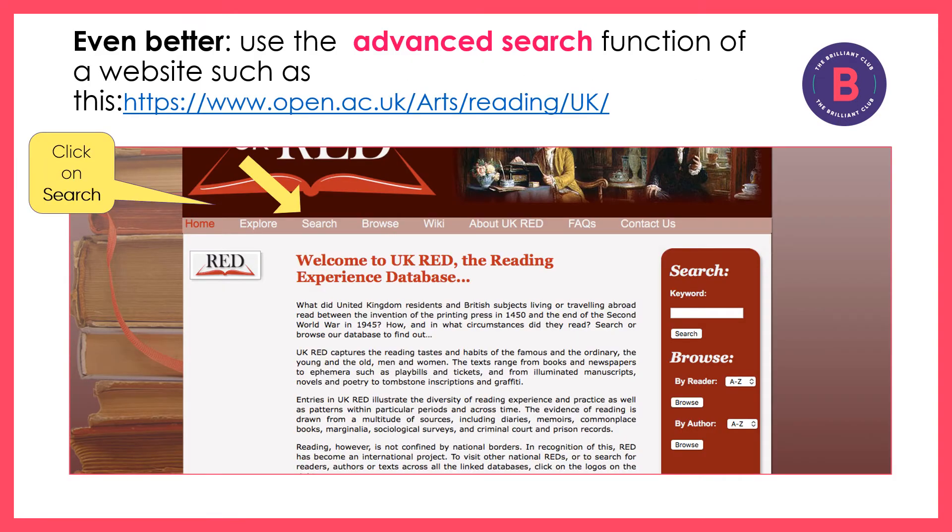Here, I have selected the Reading Experience Database, an academic website which records experiences of reading throughout the centuries, and I'm going to show you how to use an advanced search function using this website.